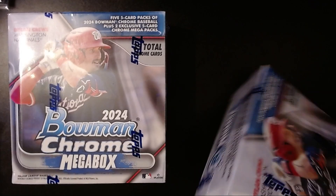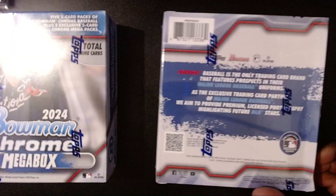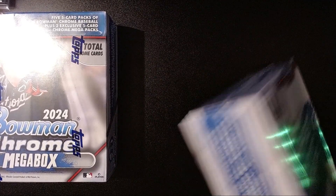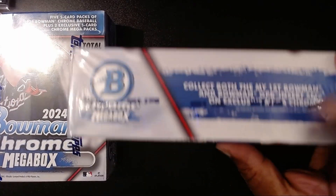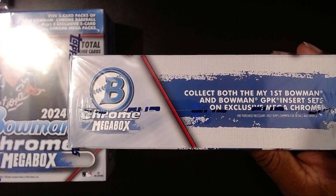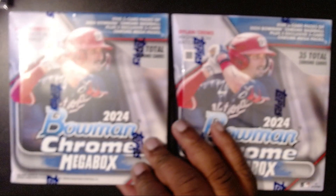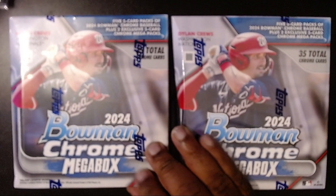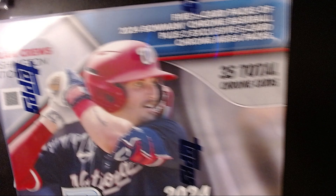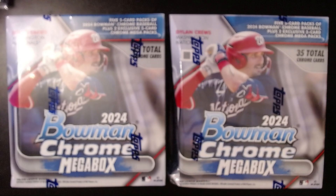We could pull some autographs, and I believe there's a chance of getting Garbage Pail Kids insert sets — my first Bowman inserts — and then you have the mega chrome packs. I was really looking forward to getting these, and like I said it took a lot of self-control not to buy more. Who knows — if I open these and they turn out to be absolutely awesome, I might be running back to Walmart and grabbing some more.